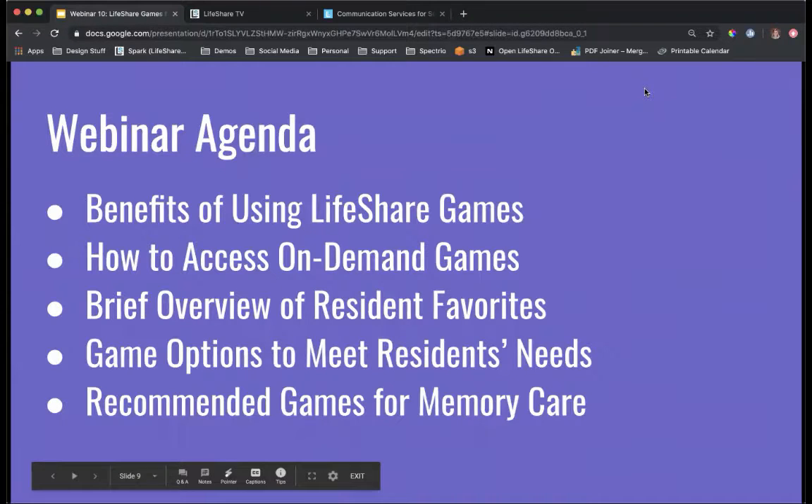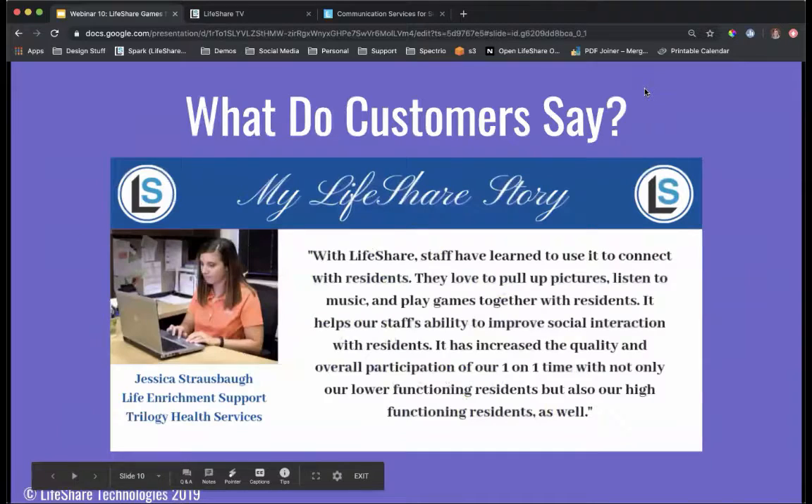Our agenda for today's webinar is to discuss some of the benefits of using LifeShare games, how to access these games, and then a brief overview of some resident favorites that are near and dear to residents' hearts — including game options to better meet your residents' needs and recommended games for memory care. We'll jump right in by showing you a testimonial of what some of our LifeShare clients have had to say about using games in their communities.